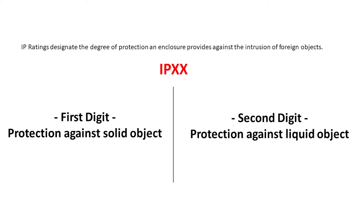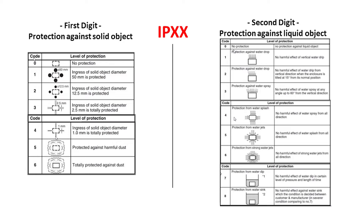So let's take a look at those numbers. IP — ingress protection — is followed by two digits. The first digit is protection against solid objects, with six different categories: zero being no protection, up to a rating of six which is complete protection against dust, so totally sealed. The second number has to do with liquid objects — zero being no protection against liquid, all the way to a rating of eight, which means the enclosure could actually be submerged in water.